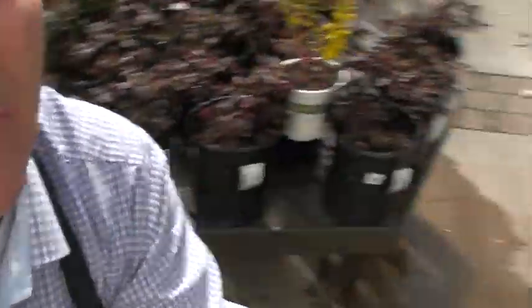Hey, Ken here at Waters, and I've got some exciting news. Some stuff just came off the truck. It's a new forsythia — it's called the Show-Off forsythia. Let me show you this prop.